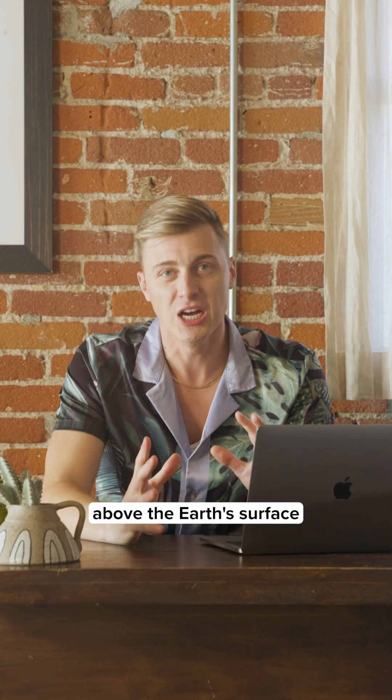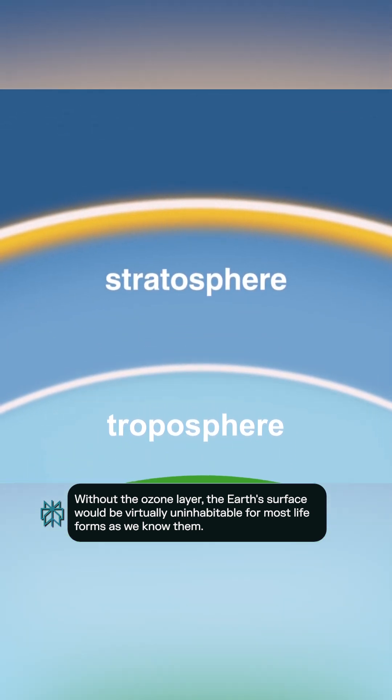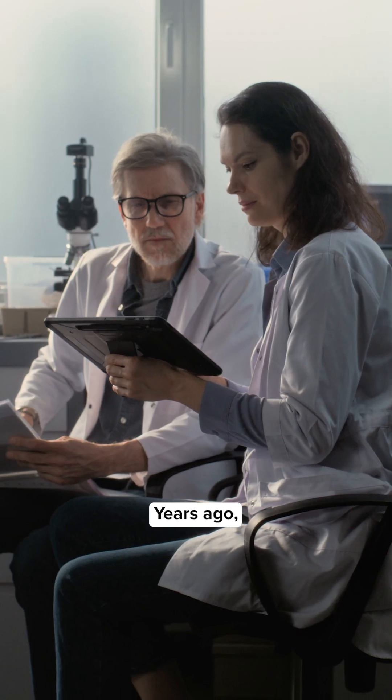The giant blanket of ozone molecules above the Earth's surface absorbs up to 99% of the sun's harmful ultraviolet B radiation.